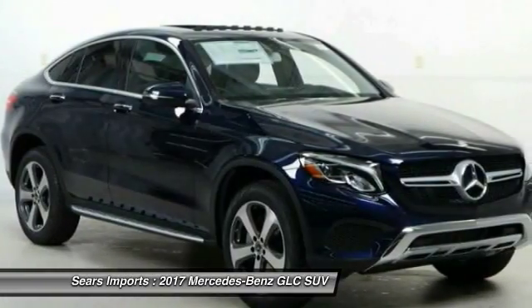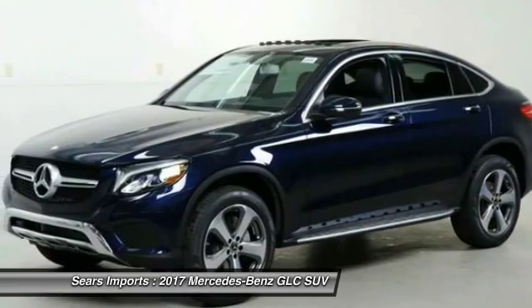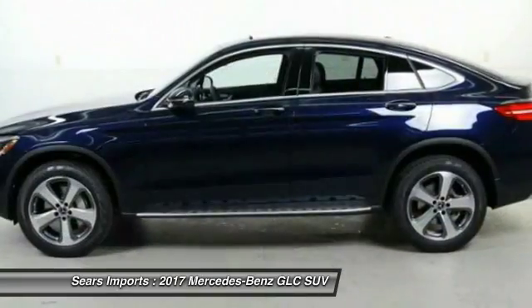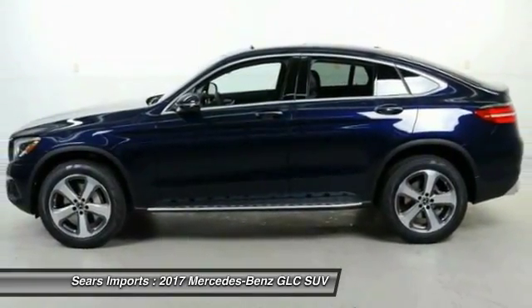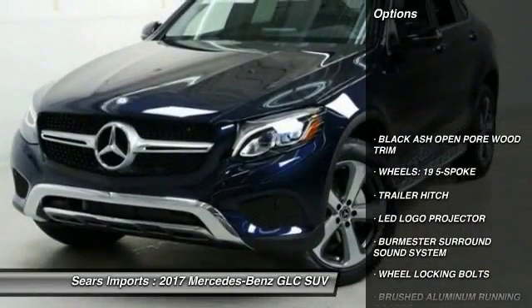The Mercedes-Benz GLC sets the bar for the luxury SUV — a mid-sized SUV that's all lean muscle and has a roomy new cabin full of style and substance. Here are some of this vehicle's great options.